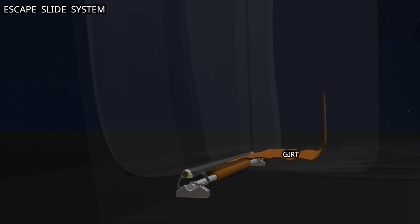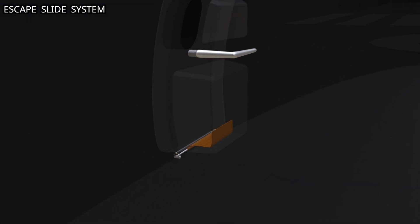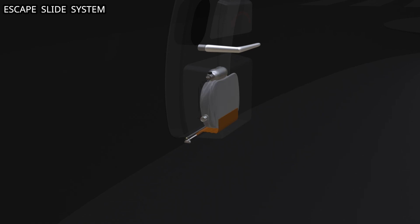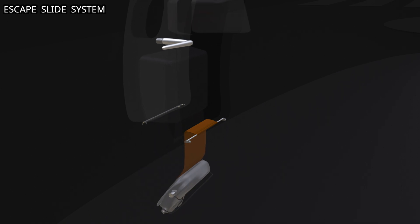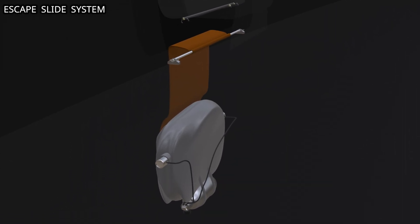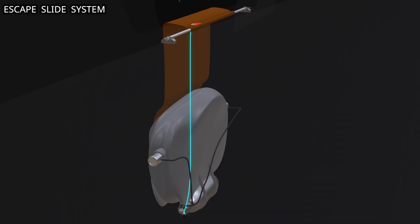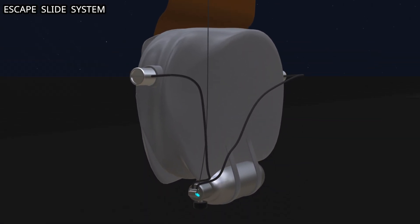One end of the girt is attached to the girt bar. The opposite end is attached to the folded escape slide pack. When the door lock handle is rotated, the power assist system opens the door. As the girt is stretched, the tension releases the bottom cover, and causes the escape slide to drop. When the slide pack drops, it adds tension to an inflation cable. The cable is connected to the inflation cylinder. The tension on the cable rotates the valve to the open position.